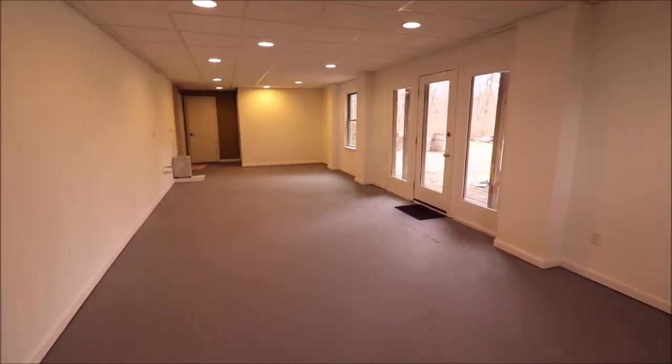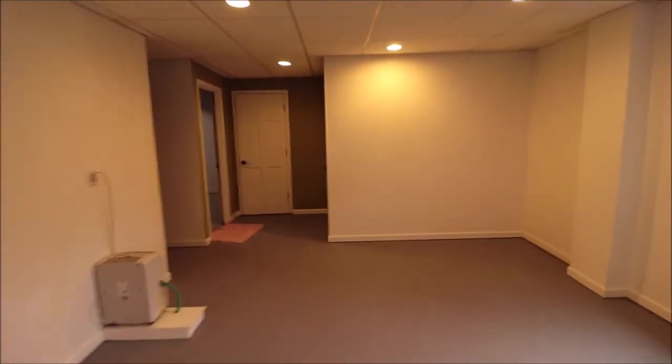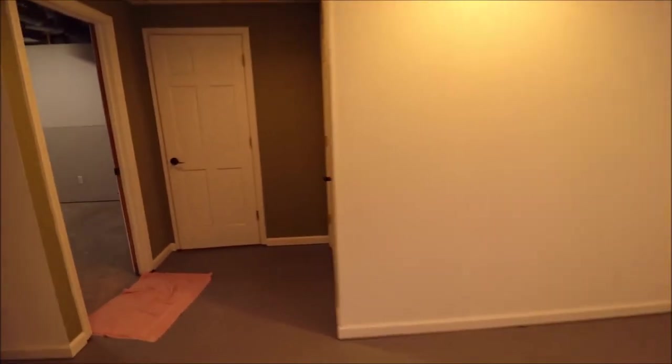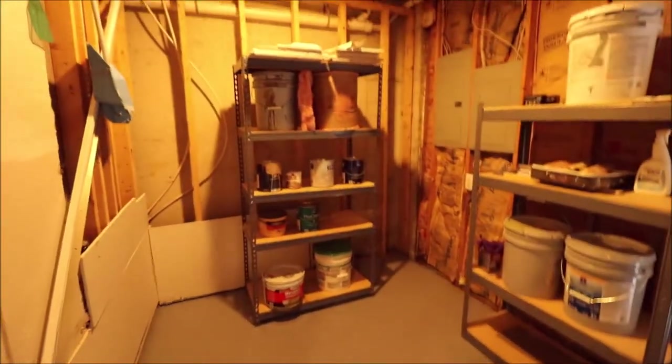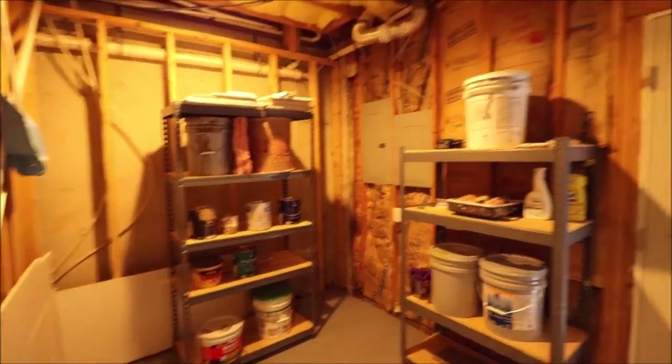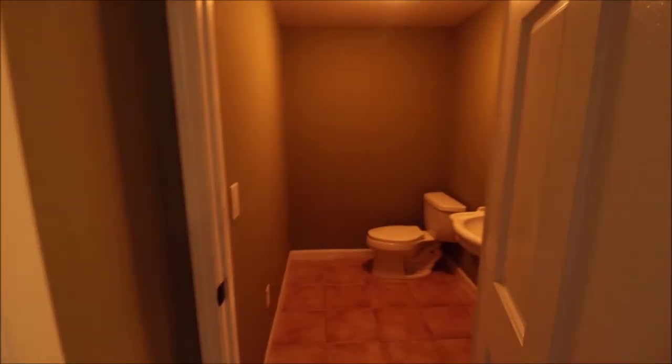We could throw a closet in here real easily and call this a sixth bedroom. Good rec space here. Coming through we have a big storage area. This is also where our panel boxes are, and it has its own entrance — so this could be an office or even a small bedroom. Two panel boxes here, and the apartment area has its own panel box as well. This door here is a half bathroom — so now we've seen three full bathrooms and two half bathrooms.